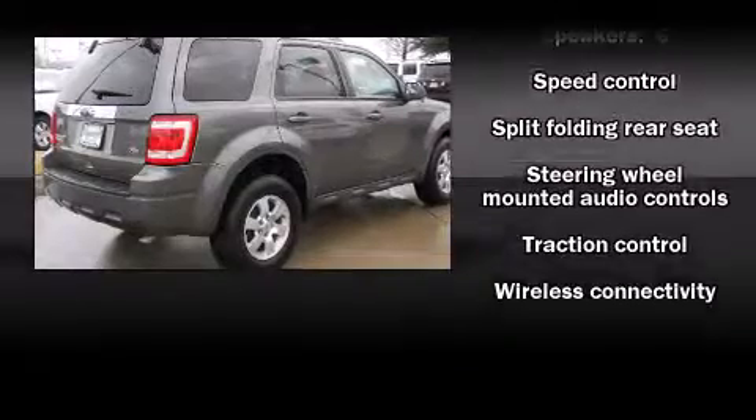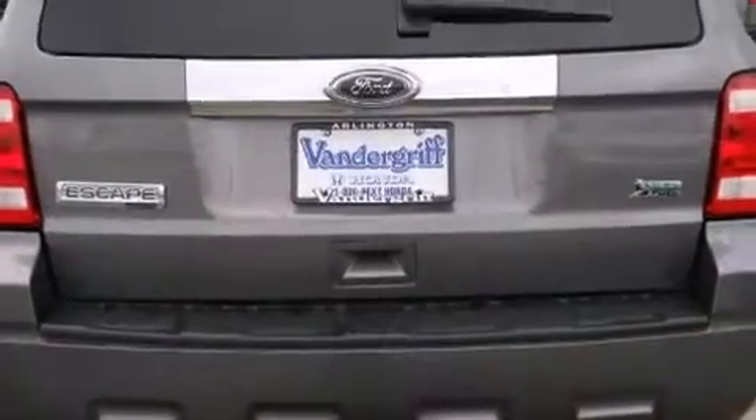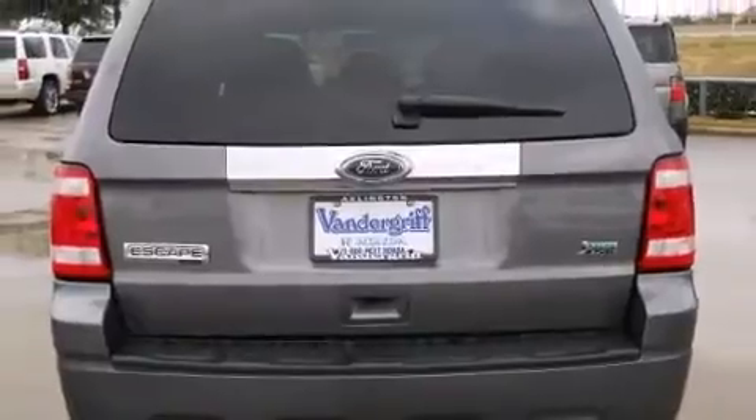For added security, Dynamic Stability Control supplements the drivetrain. Come down to our dealership.